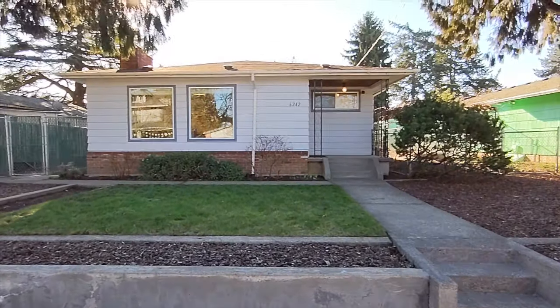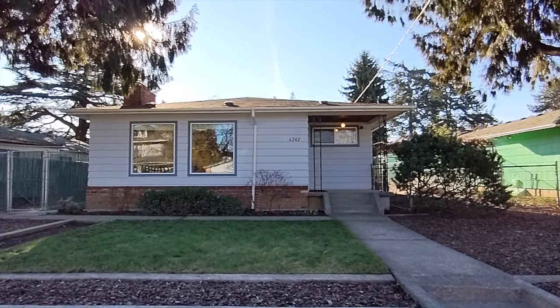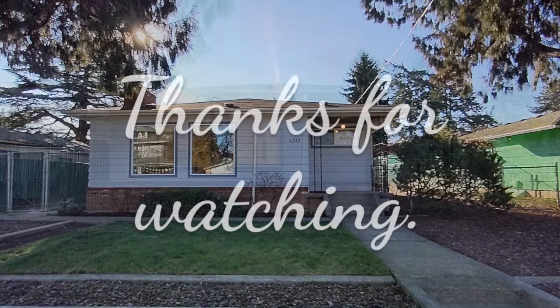With all this house has to offer, don't wait! Schedule your tour now or check out the open houses on the weekend.